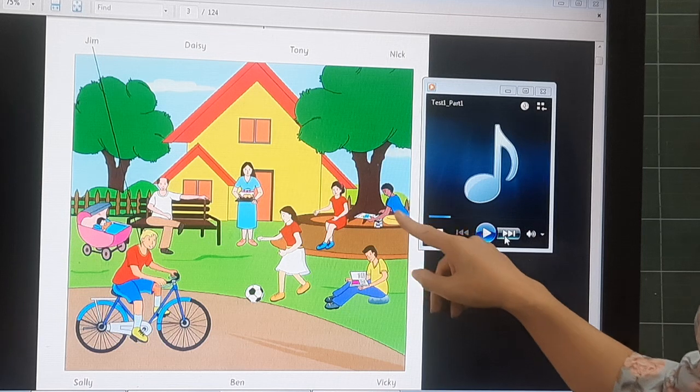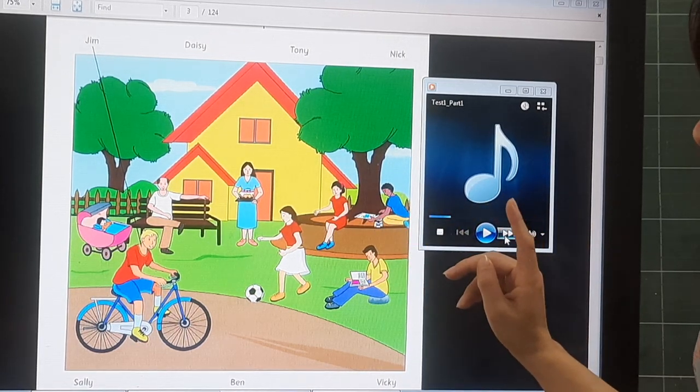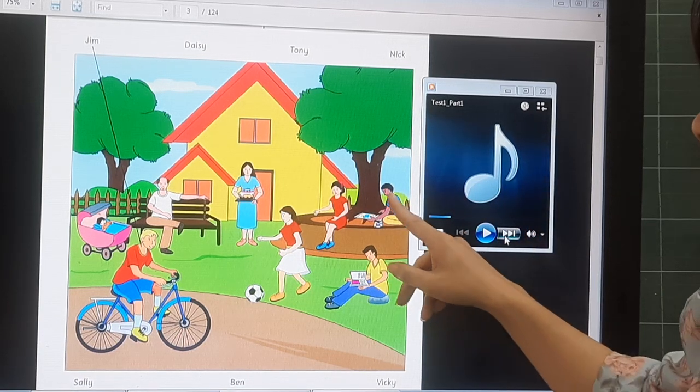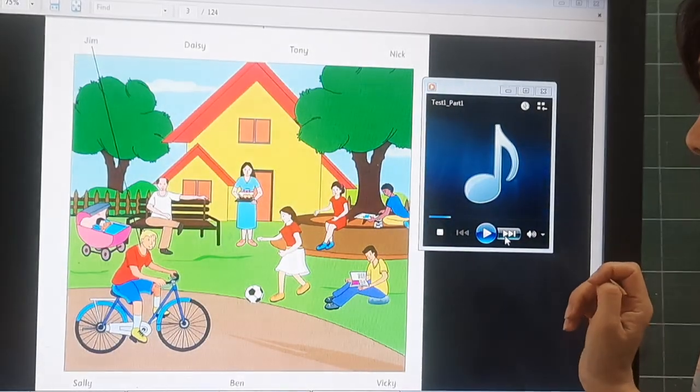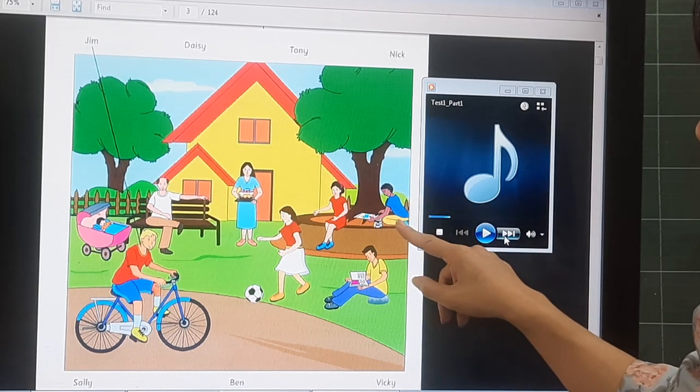What is this boy doing? He is drawing something. What is he wearing? He is wearing a blue t-shirt and yellow shorts.